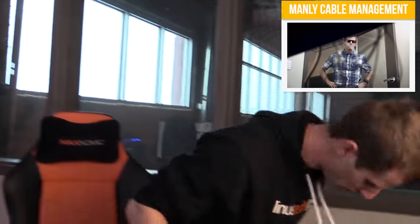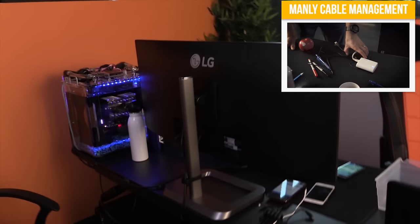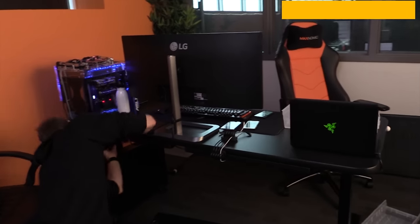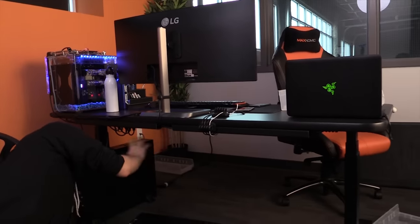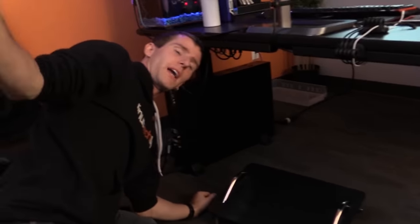If you're looking for something cool to watch, we just did the Manly Guide to Cable Management — you can see the results here. Very manly, very much cable tidy. Bye.